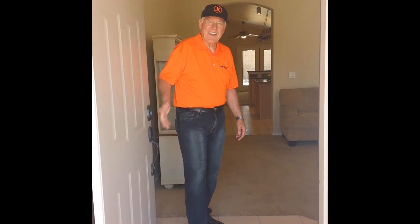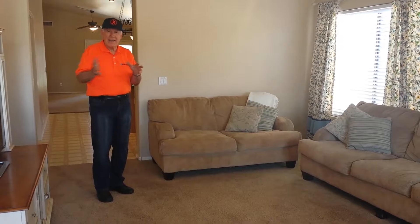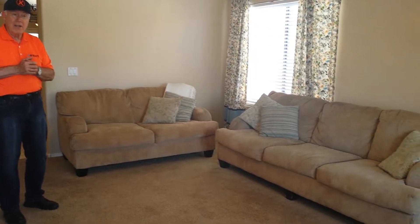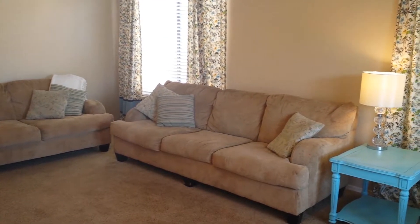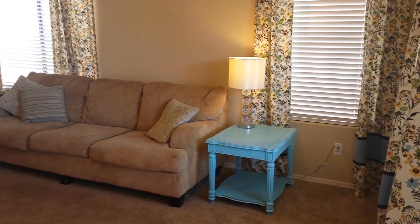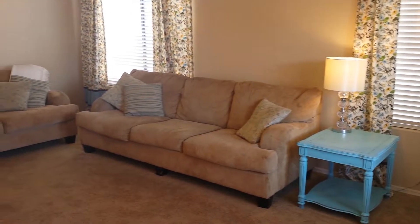Hi, come on in. Wouldn't it be wonderful to have a home with a little quiet area, a place to bring visitors in, just to sit and chat? Our beautiful listing here in Santa Rita Ranch has just that. Can you imagine? Almost 1700 square feet, three bedroom, two bath home, and it has a formal living room.